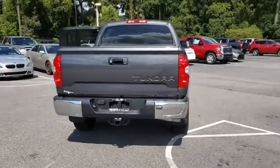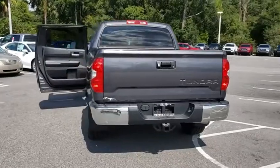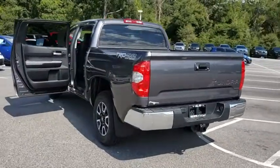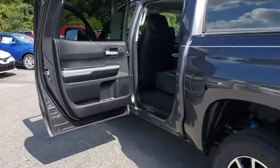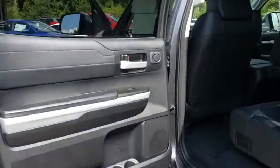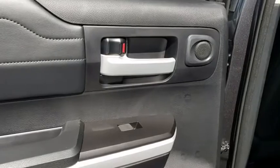Here are some of this vehicle's great options: keyless entry, navigation system, steering wheel audio controls, power passenger seat, tow hitch, remote engine start, traction control, stability control.